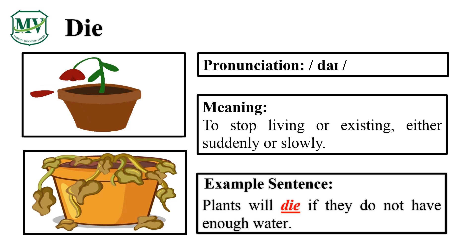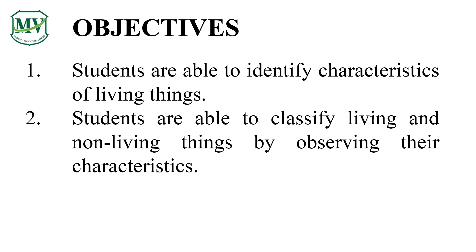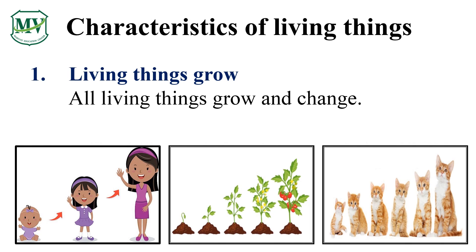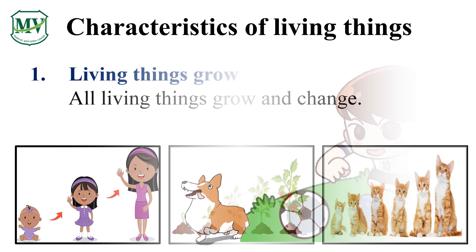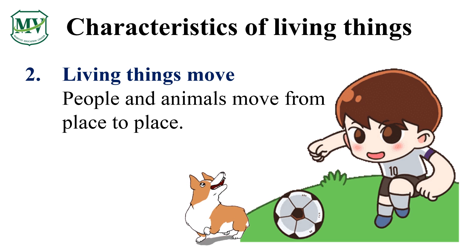Living things grow from being small to big. A baby becomes an adult. A small plant will become tall and big. Do you understand? A kitten becomes a cat. Excellent! Living things move — some living things can go from one place to another. Look, the animal and the boy are running and playing.